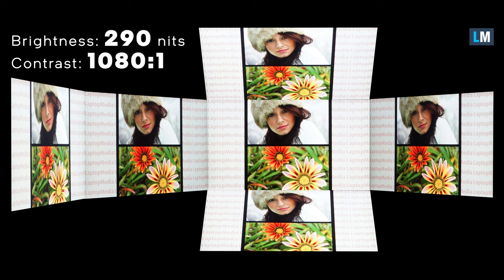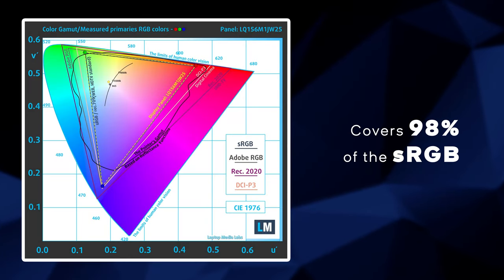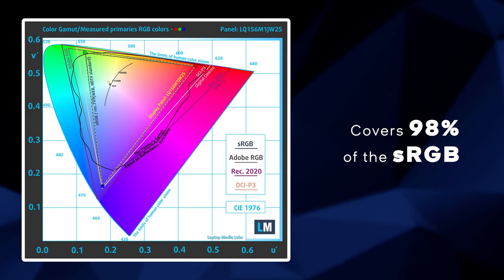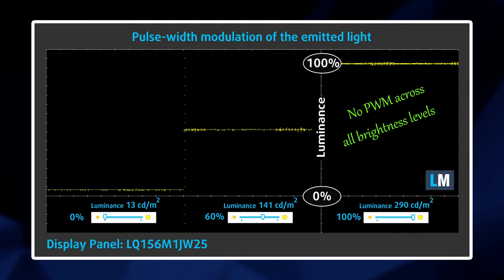It has wide viewing angles and a good contrast ratio of 1080 to 1. In addition to that, the display is pretty vivid with 98% sRGB coverage and has snappy pixel response times. Moreover, the panel doesn't utilize PWM for brightness adjustments, which means you can play your favorite games for as long as you want.